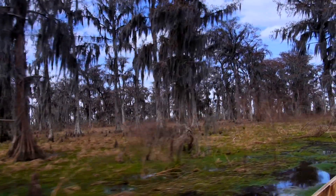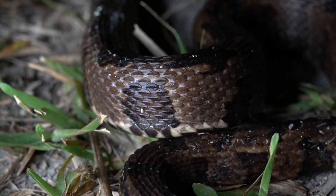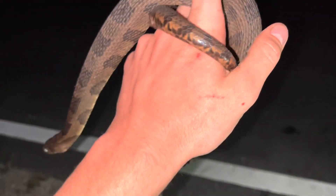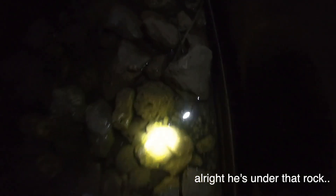Similar to the last season, I'm going to start off with one of the most common snakes in the state — the ever-present brown water snake. Unlike other water snakes, these tend to be a bit less defensive and aren't quite as prone to biting. Unfortunately, I wasn't so lucky with this one. He's under that rock.